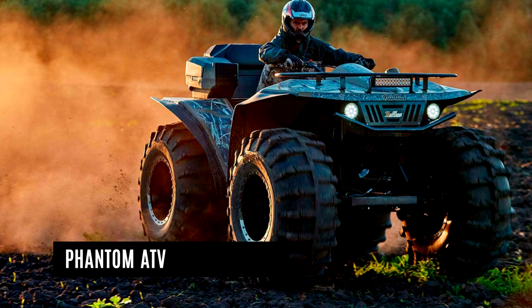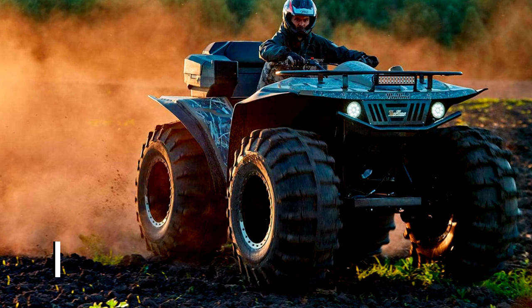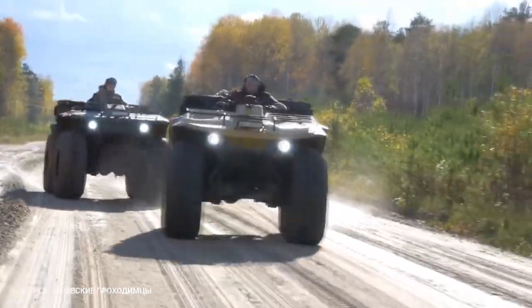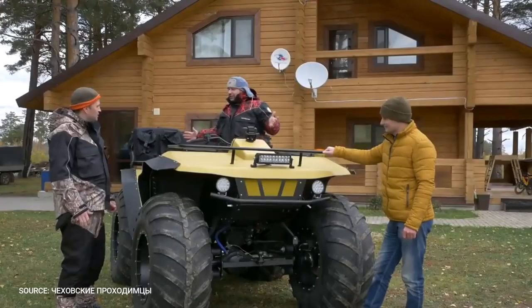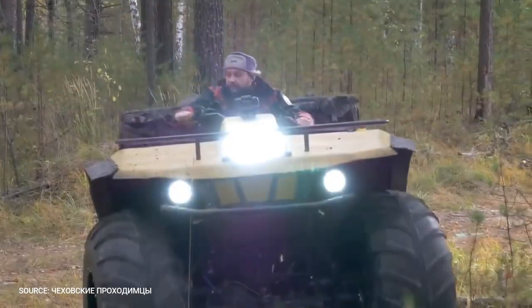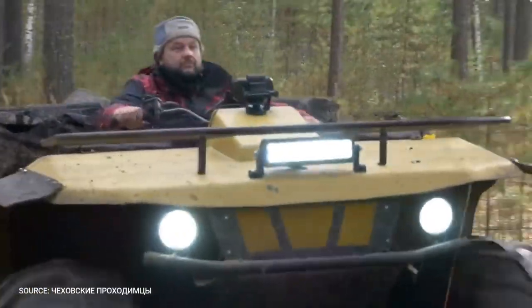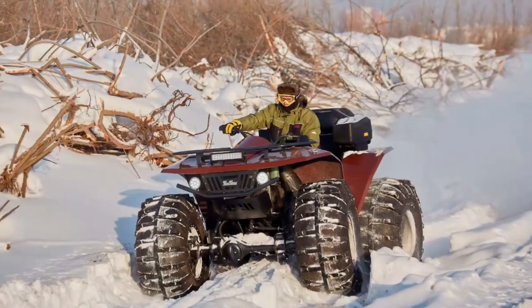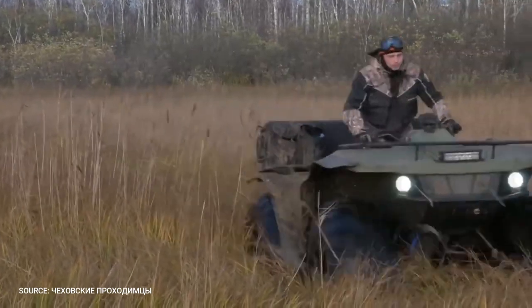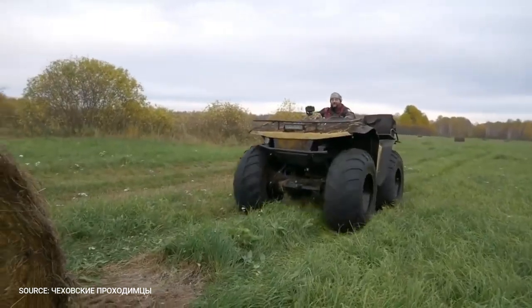The Phantom Amphibious ATV was created as a result of extensive experience living and traveling in the impassable Taiga. The all-terrain vehicle has a classic quad-bike body shape with a double seat, the most up-to-date instrument panel, and LED optics. Heated seats and handles, a snowshoe, a tow bar, a winch, trunks, and rubber wheel arch extensions are among the several options available for the Phantom.